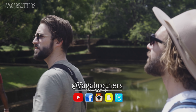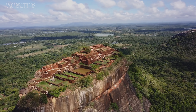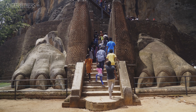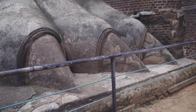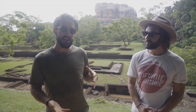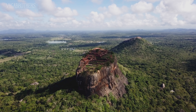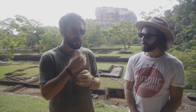Welcome back to Vagabrothers. In this video, we're exploring the cultural triangle of Sri Lanka — some of the oldest and most important sites in the country. We're starting off with Sigiriya, the Lion Fortress, one of the most iconic places in Sri Lanka. It's a UNESCO World Heritage Site, one of eight here, but this quite literally towers above the rest — a 200-meter or 650-foot tall rock cropping that dominates the entire landscape.